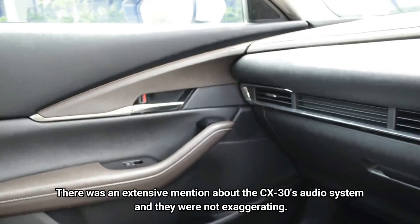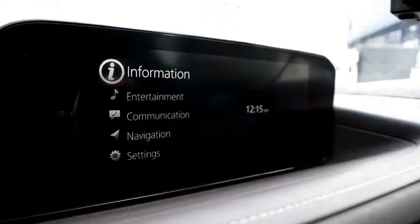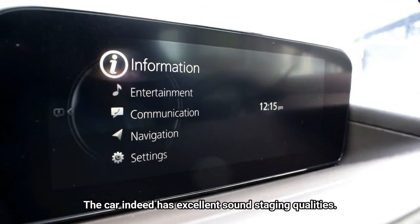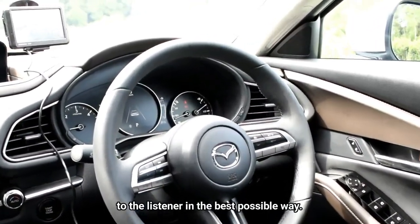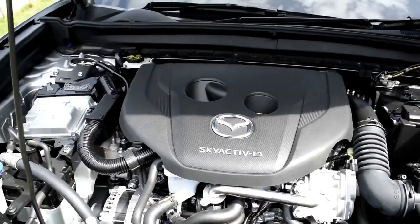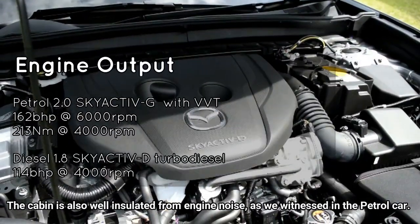There was extensive mention about the CX-30's audio system, and they were not exaggerating. This car indeed has excellent sound staging qualities — the speaker placement is optimised so sound travels to the listener in the best way possible. The cabin is also well insulated from engine noise, as we witnessed in the petrol car.